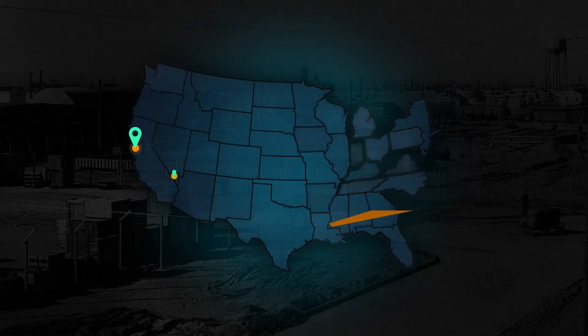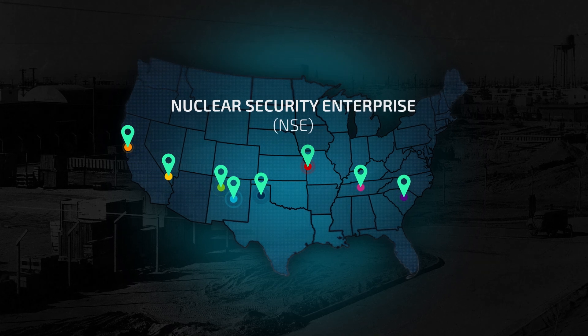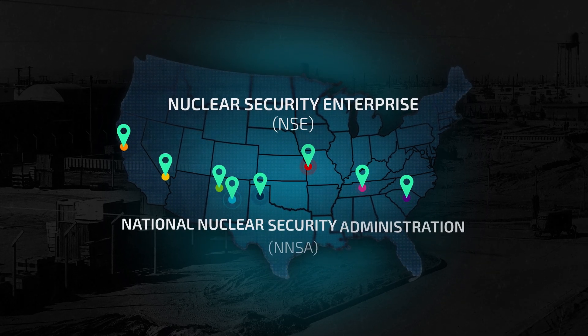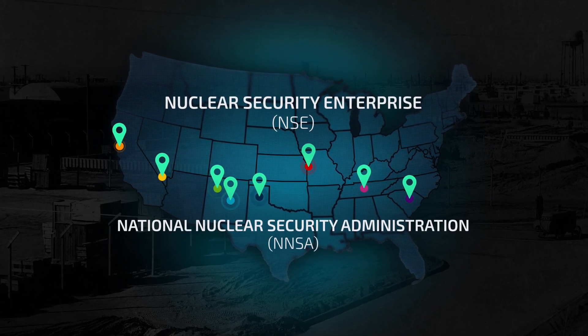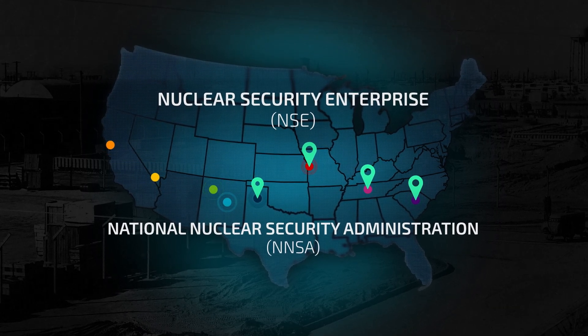As the lead systems integrator, Sandia works across the eight labs, plants, and sites of the nuclear security enterprise, along with the National Nuclear Security Administration, to deliver weapons and account for the capabilities and capacity of the entire NSE.